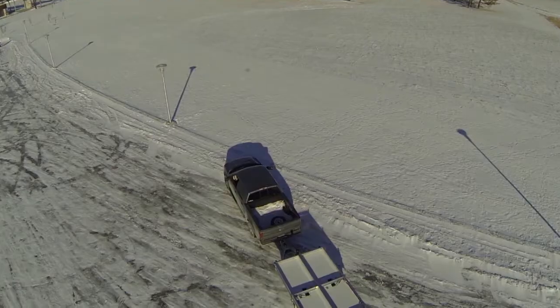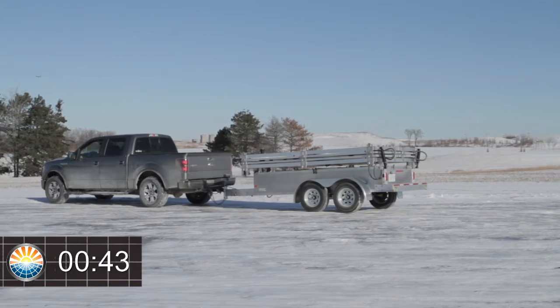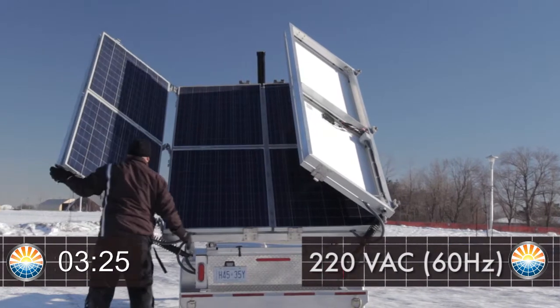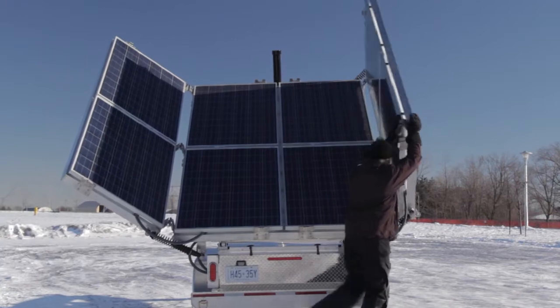Portable solar electricity. The Mobisun solar generator can be deployed by one man and start generating a steady 120 or 220 volt flow of AC power in less than five minutes after arrival on site.